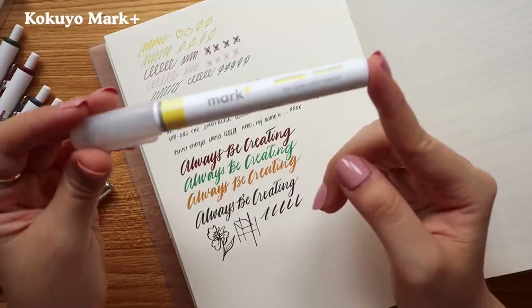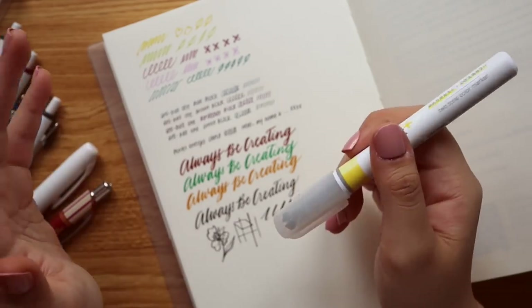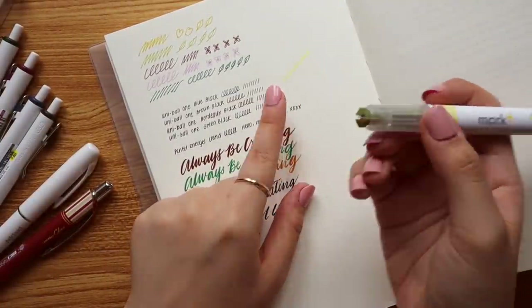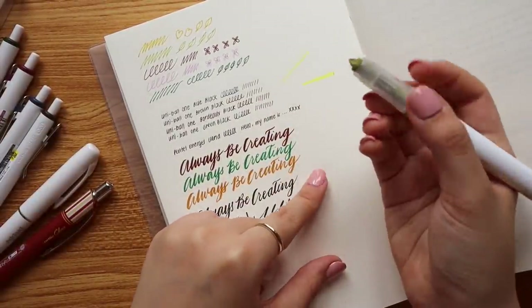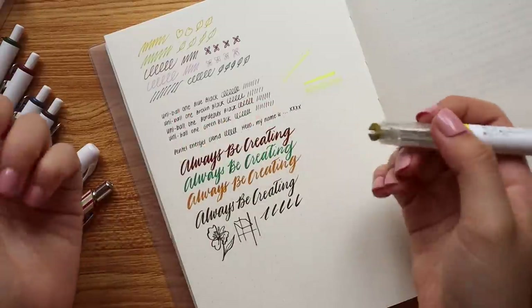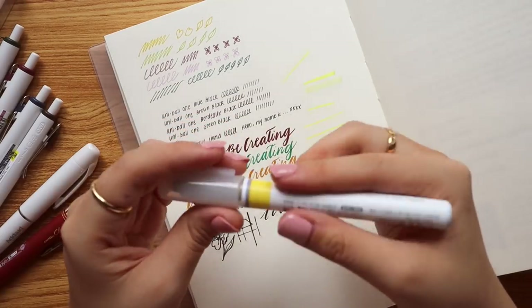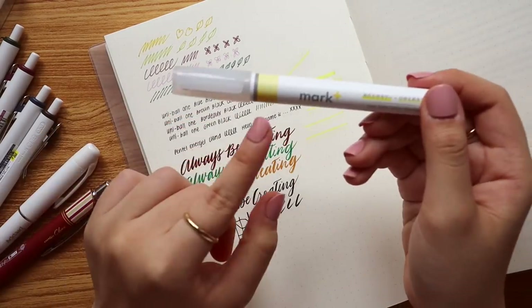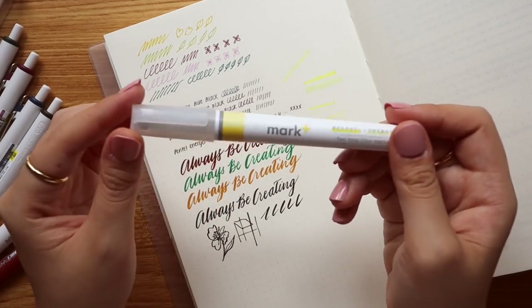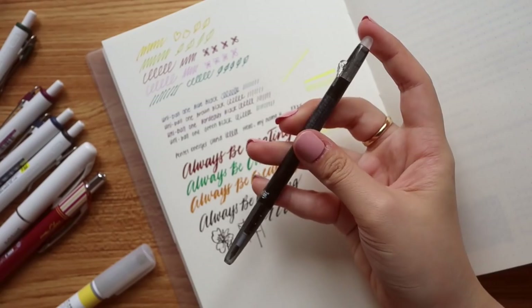This is my first time owning the Kokuyo Mark Plus highlighter — I've heard great things about it. It has two tones: a brighter yellow on one side and a more neutral yellow on the other, depending on your mood. It works really well for highlighting several paragraphs at once. The body isn't too heavy, and the two shades of yellow are clearly shown on the body.